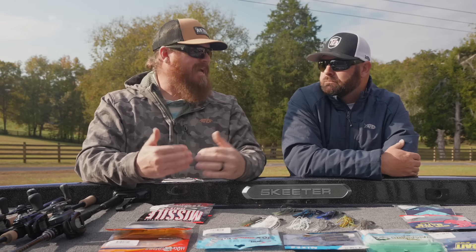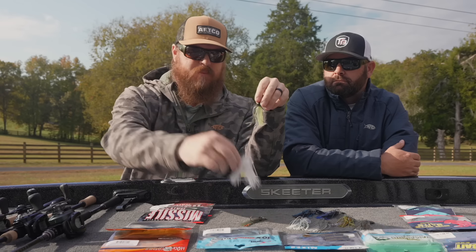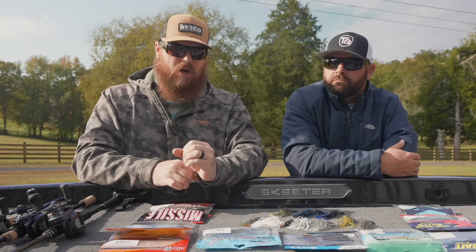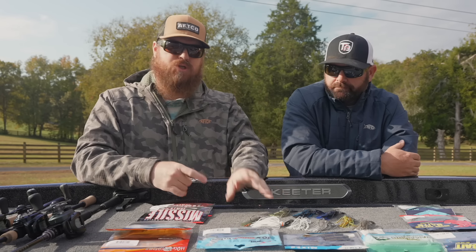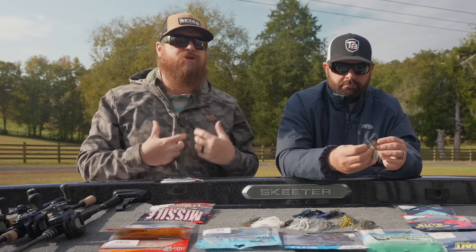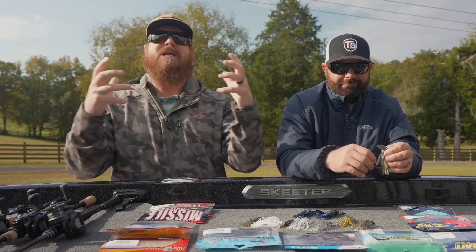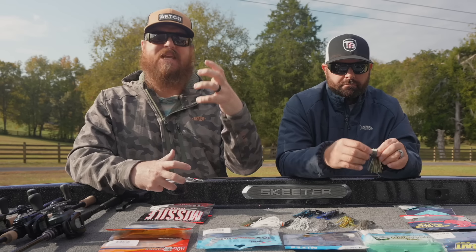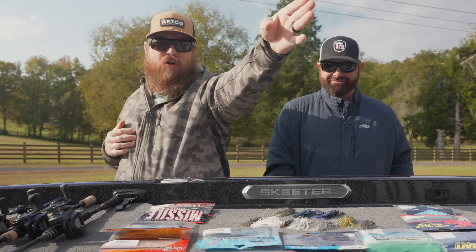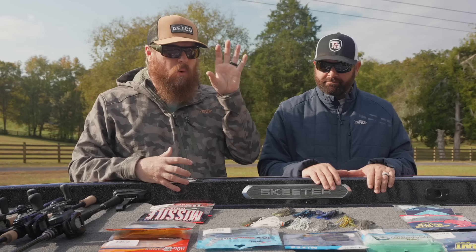But if you're on a fishery where not many people are throwing a chatterbait, bold colors — bright whites, chartreuses — will get the biggest bites. You'll get fewer bites but tend to get bigger ones. Bass are naturally aggressive and a chatterbait has amazing drawing power. When it's bright and bold in their face, I think a little guy hesitates and the giant sees it from farther away and takes the shot. The number of true giants we've caught on a bladed jig throwing bold colors is remarkable.